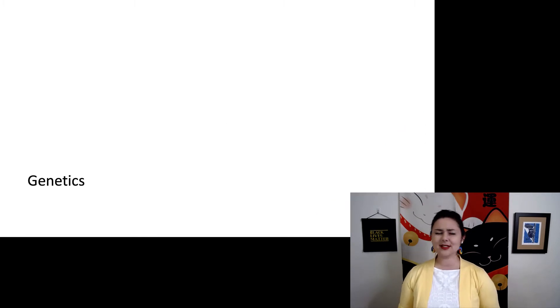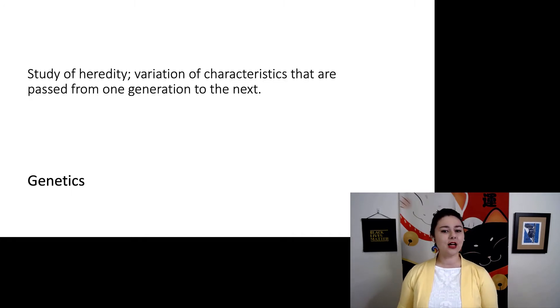Let's talk about genetics and what this field actually means. Genetics is the study of heredity — we're looking at the variations of characteristics in one generation and how they're passed down to the next. Today, genetics is pretty much synonymous with DNA, but DNA was only discovered in the 1950s, and genetics has actually been around for much longer. Heredity is a much broader term than just DNA.